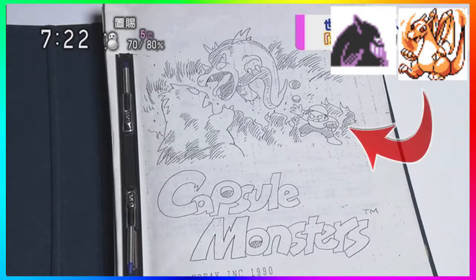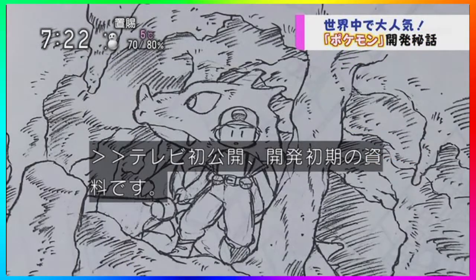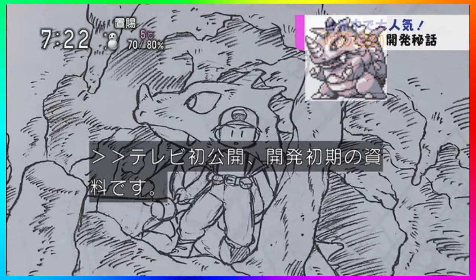Jumping over to this next image, we see what looks like Rhydon standing behind a trainer. You can tell it's a trainer — you see the Poké Balls on its belt — inside of a cave. You can't really tell anything else from that image.